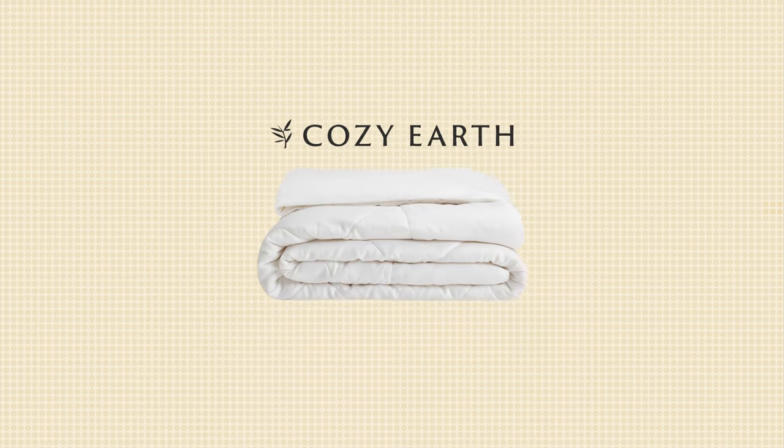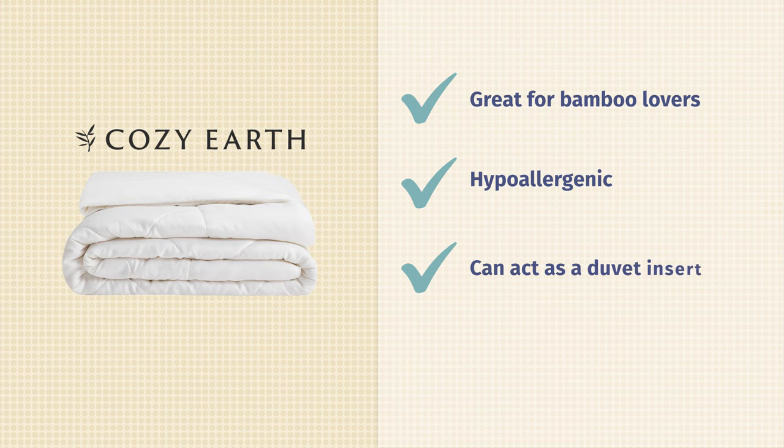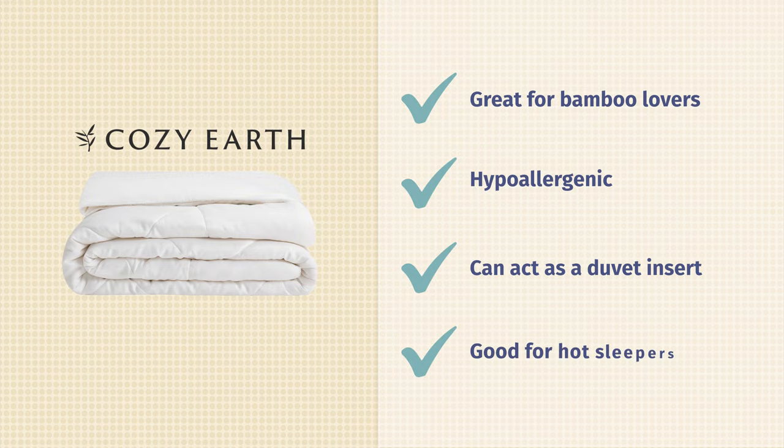Who's going to enjoy this comforter and who needs to move along? It's time for pros and cons. Starting with our pros: this is going to be a great option for bamboo lovers. It feels really super soft to the touch, and bamboo is known to be hypoallergenic, so if you've got allergies, this is a pick for you. This is also a really good option for people who prefer comforters to act as duvet inserts — it'll give you some color options and help extend the comforter's lifespan. Finally, this is a great option for hot sleepers, as bamboo is naturally breathable with moisture wicking properties, so no night sweats or overheating.